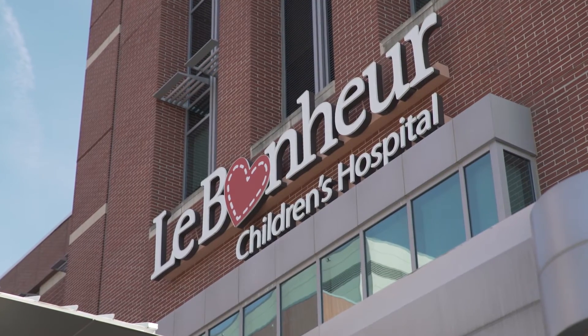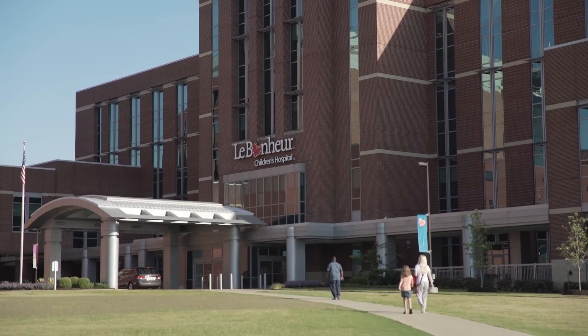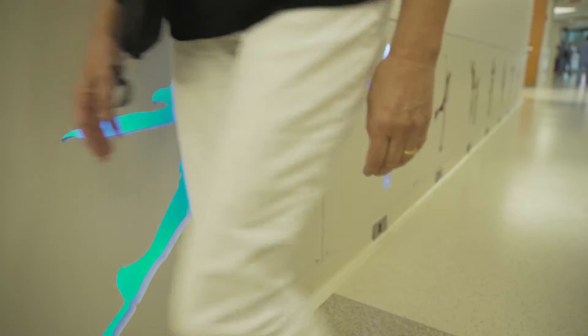Le Bonheur Children's Hospital was started in the 50s. We have children coming here from all over the world for treatment. It's a center of excellence for neurology, pulmonology, cardiology, epilepsy unit, and neonatal intensive care unit. We're striving to be a high reliability organization so people can know when they bring their child here that they're getting the best care possible.